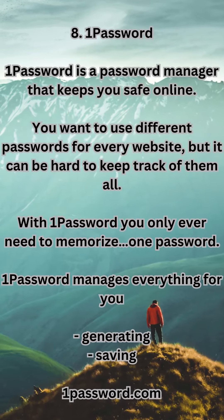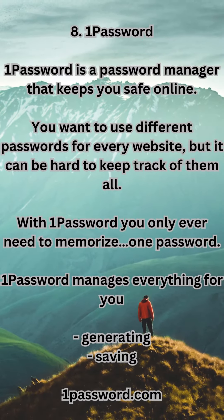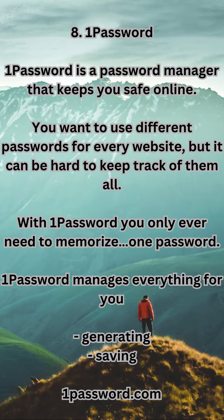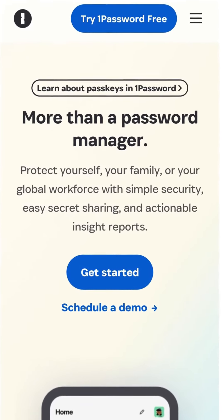8. 1Password — a password manager that keeps you safe online. You want to use different passwords for every website, but it can be hard to keep track of them all. With 1Password, you only ever need to memorize one password — 1Password manages everything for you, including generating and saving passwords. Available at 1password.com.